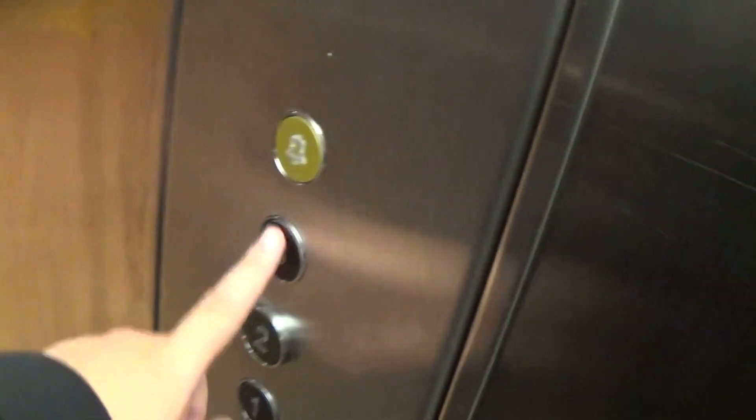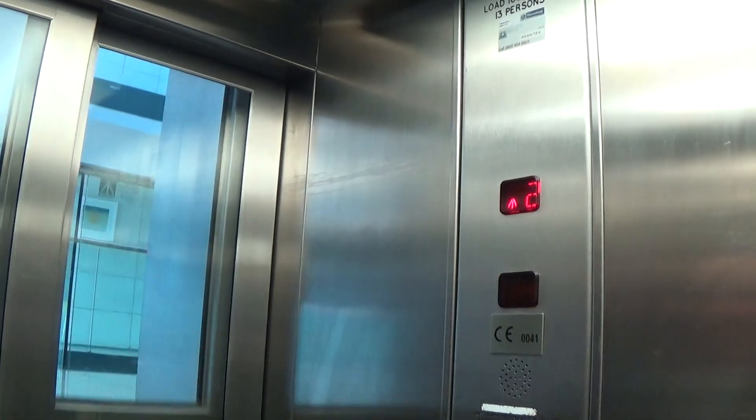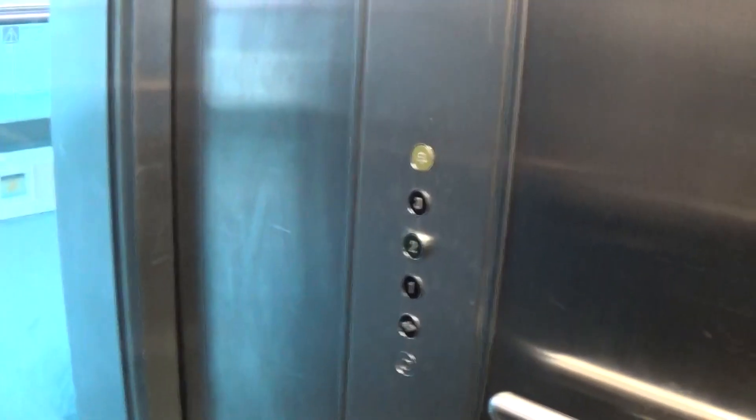Let's go up to three and we have an instant door closed again. Glass doors is a nice feature. Here we are at three.